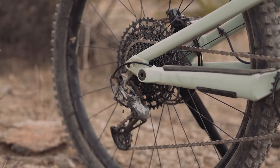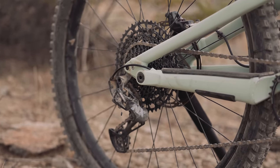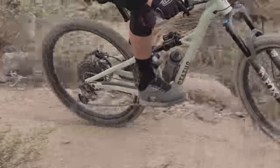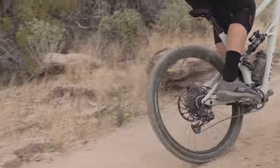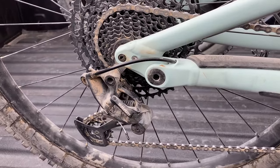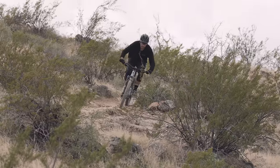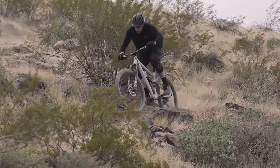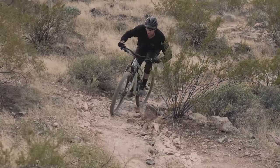The SRAM NX Eagle drivetrain was quite surprising this time around because it was issue-free during the test. The group performed smoothly, even while shifting under load. In the past, however, we've had NX derailleurs develop play on other test bikes, and the cogs on the Status started showing signs of wear relatively quickly, so long-term durability is a concern. Using NX, the rider is locked into the HG Freehub body, so upgrading the cassette to GX or something nicer would require a new rear hub with an XD driver.